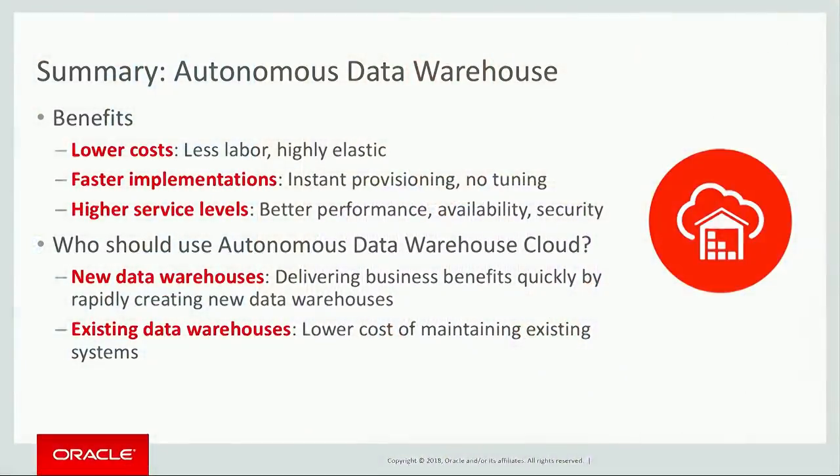Who should use the Autonomous Data Warehouse? We're focused on Data Warehouse workloads — this is a database service designed for doing analytics. We think it's a phenomenal platform for new data warehouses and new data marts, and the perfect system to get started in Oracle's cloud. It's easy to use, does not require much technical expertise, and can deliver business benefits really quickly to a business group looking for a new data mart or data warehouse. But the much larger opportunity is that many organizations have existing data warehouses and data marts, and those can be moved to Autonomous Data Warehouse to lower the ongoing cost of maintaining those existing systems.